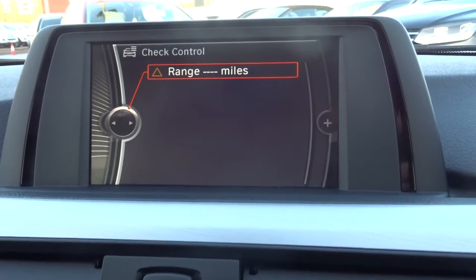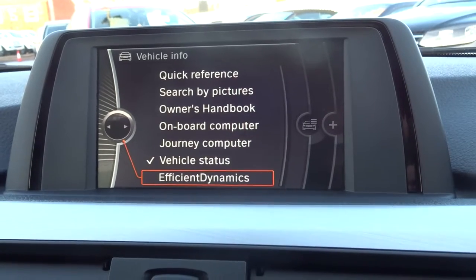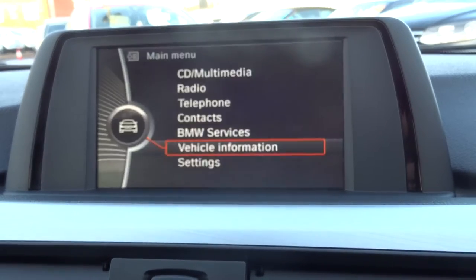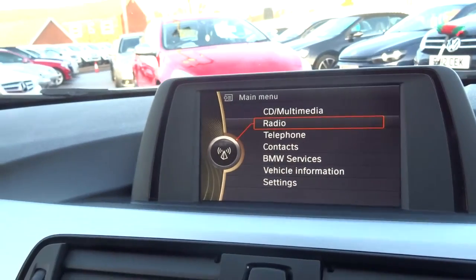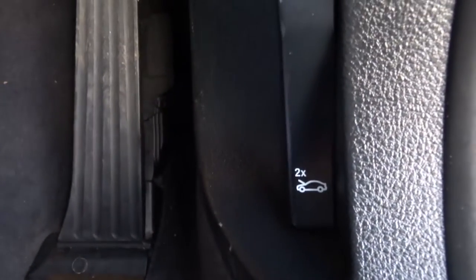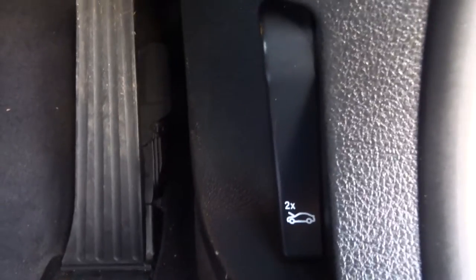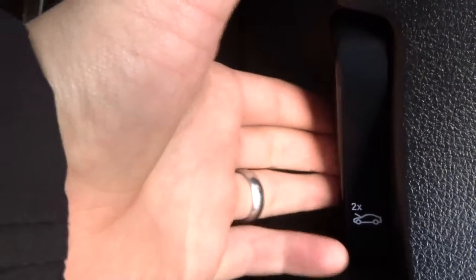Apart from that there are no faults of any kind showing on the car. If we have a look under the bonnet — there's a lever just here. There's no separate safety catch; you simply pull it once here, then release the safety catch, and that's it open.